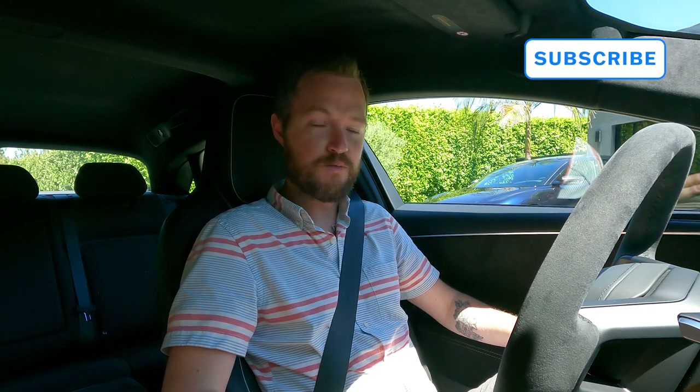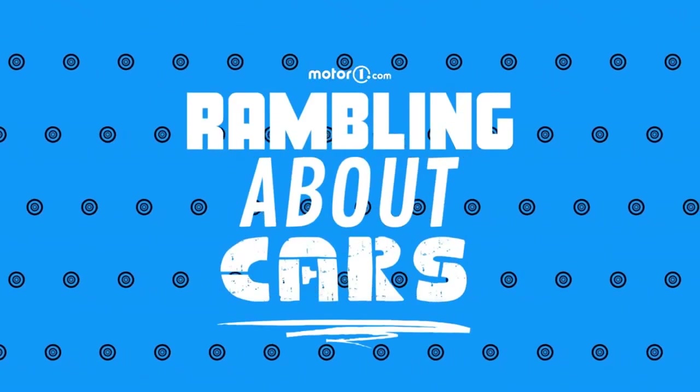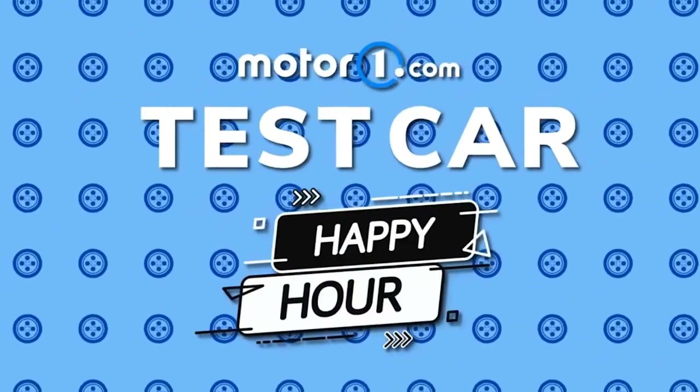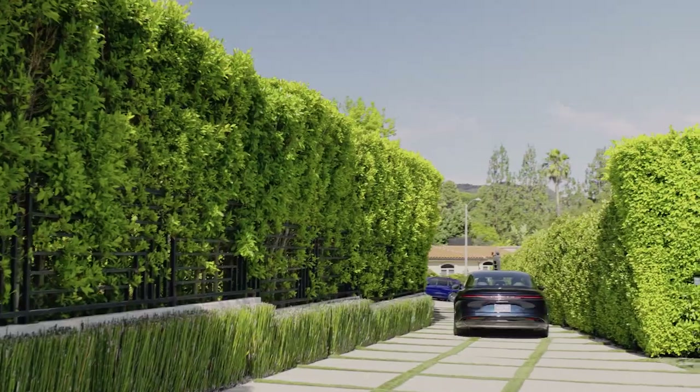I'm about to go for a spin in the Lucid Air Sapphire, but before I do, please subscribe to the MotorOne YouTube channel and find us on all your favorite social media — that's Facebook, Instagram, Twitter, TikTok, and Threads. You can also catch MotorOne on the Ramblin' About Cars podcast and Test Car Happy Hour, both available live on Wednesday nights and Thursday mornings, as well as anywhere you get your podcasts.